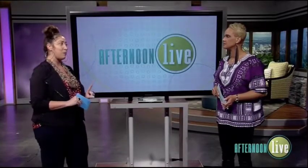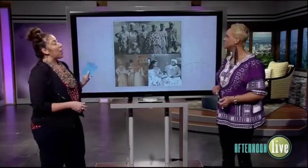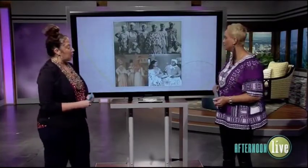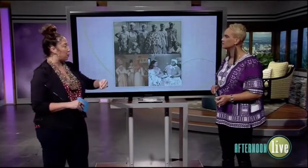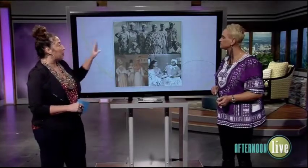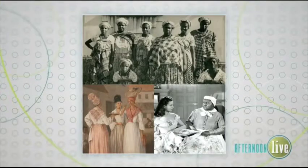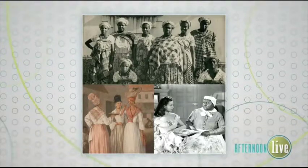The first topic I thought was super important was head wraps. We're going to start with the crown, and we're going to start way, way back. I wanted to show the history and then pull it forward to the modern version of what we do now. The top picture is a picture of slaves back in the day wearing that traditional head wrap that actually originally came from royalty in Africa.